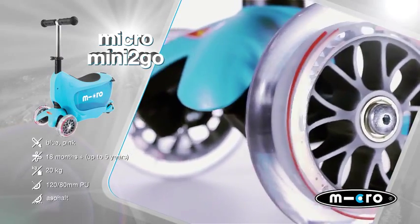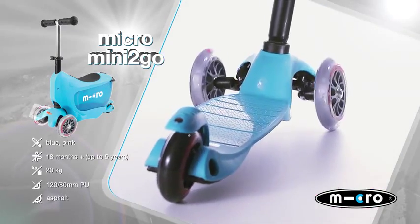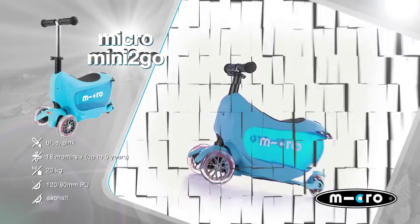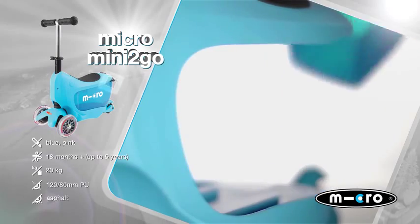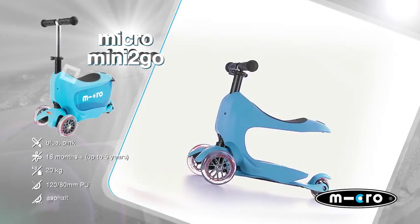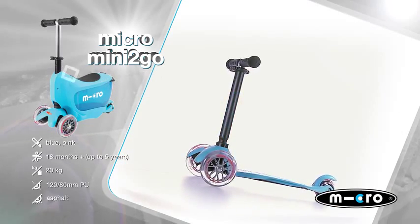But that isn't everything. The intelligent mobility toy can do even more. The seat, including drawer, can be simply removed so that the Mini To Go transforms into a conventional mini-micro.